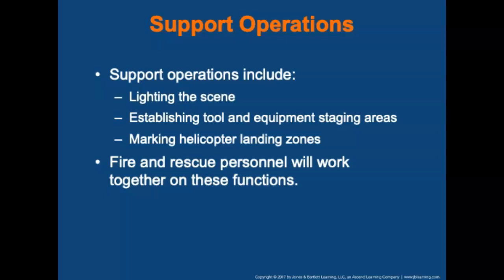Support operations include lighting the scene, establishing tool and equipment staging areas, and marking helicopter landing zones. Fire and rescue personnel will work together on these functions.